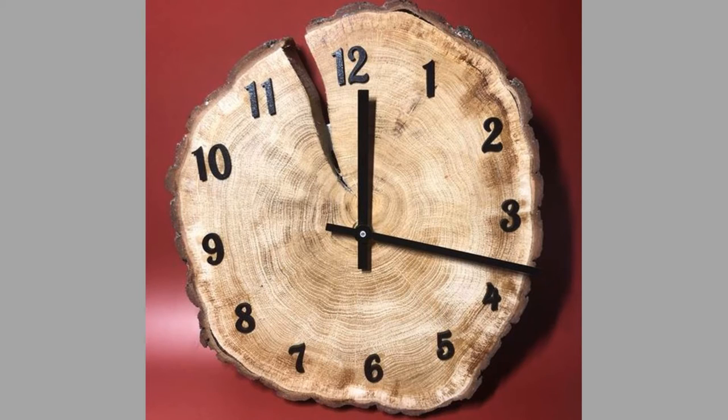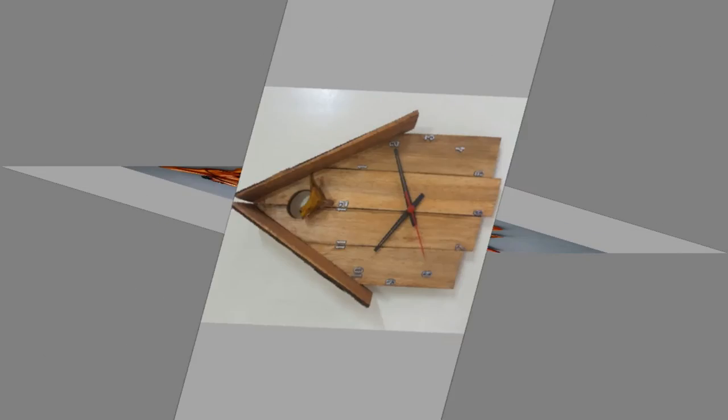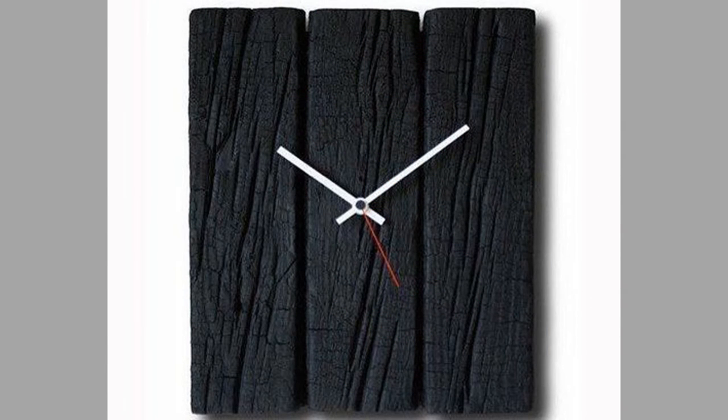Wall clocks do more than just tell the time. They're a perfect way to add decoration, style, and tone to your living room. They also add personality and often act as a focal point. Wall clocks can even be the primary feature of your living room. Wall clocks can be used to mark special events, for example children's birth times. Clocks are stopped at the time of birth and can be displayed next to special photographs. If you have a clock that is no longer working, this could be the perfect use for it.